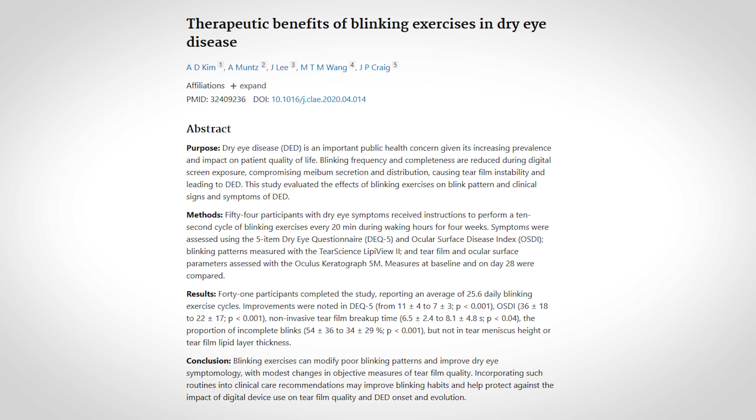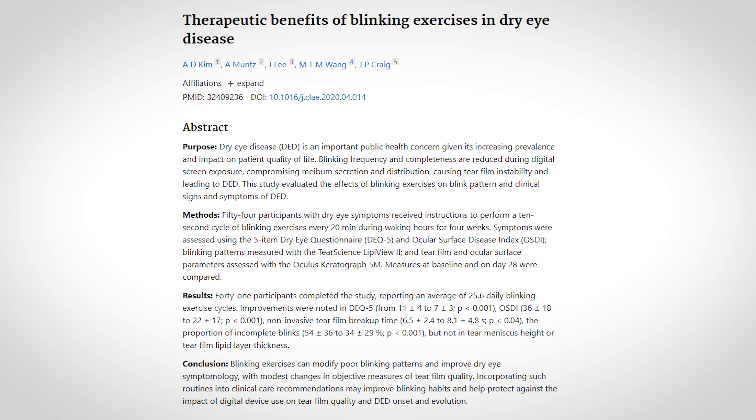There are two different protocols for doing blinking exercises. The first protocol came out in a study in 2021, which is pretty simple. It involves looking straight ahead, then closing the eyes gently and completely for two seconds. You then open your eyes and repeat — closing the eyes gently for two seconds, followed by a tightening and squeezing of the eyelids.